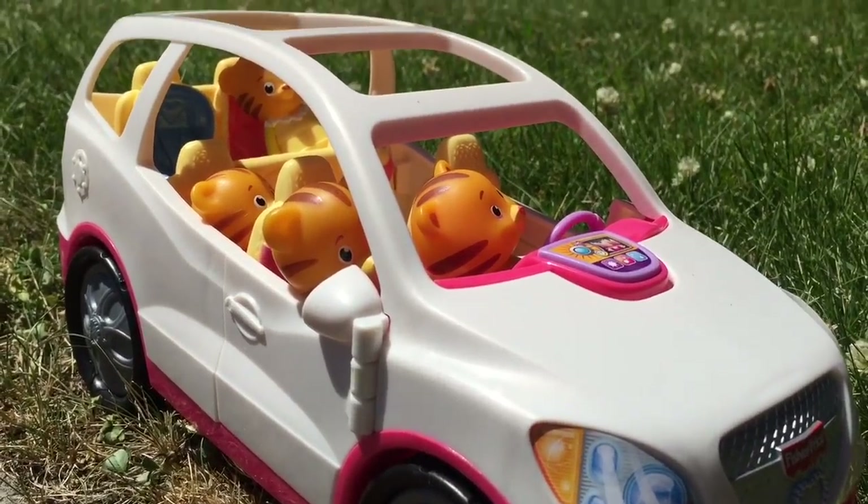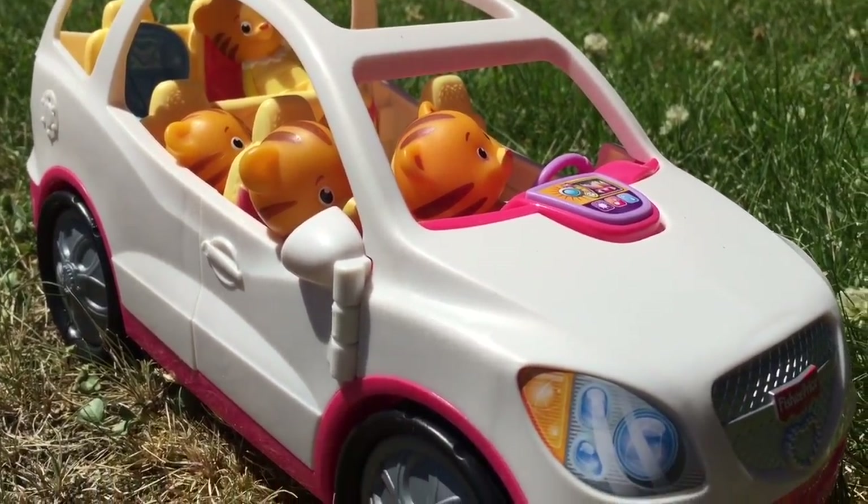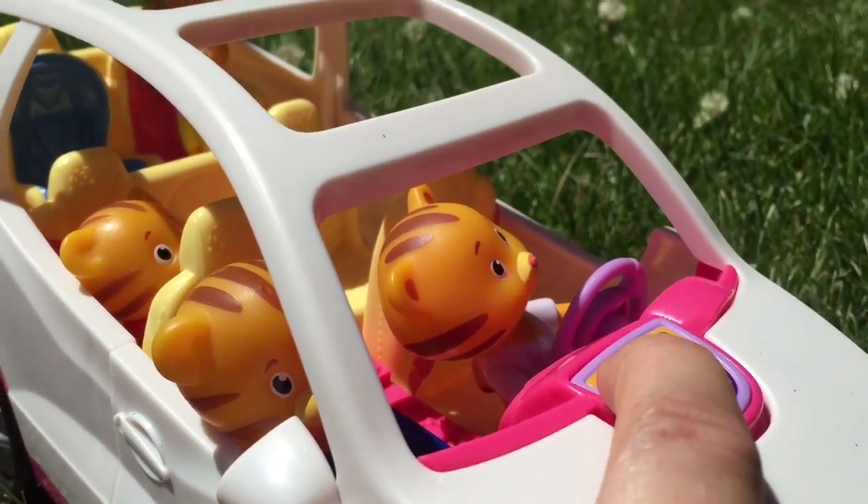Hello and welcome to Tiny Treasures. Today Daniel Tiger and his family are headed off to the beach. Let's go have some fun!